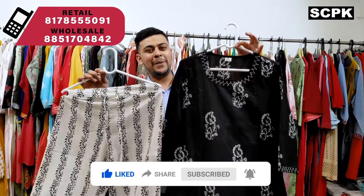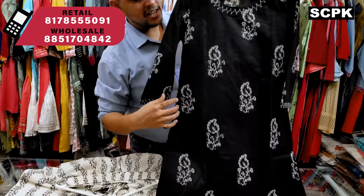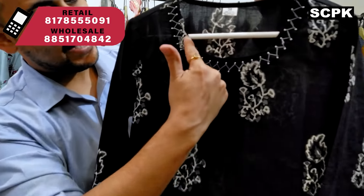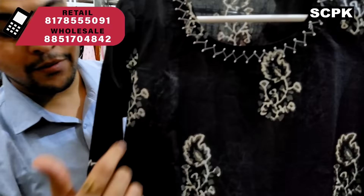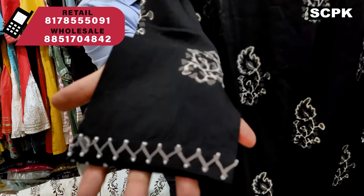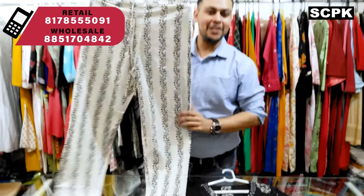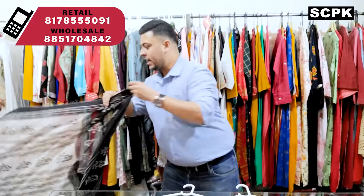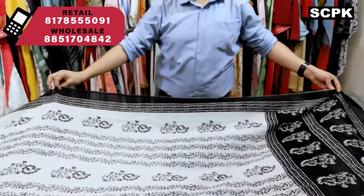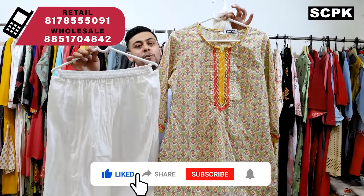Another three-piece set — this is a black and white pant concept with a single pocket. It has black and white thread work and beads work, also on the sleeves. This is a repeat design with amazing response. The dupatta is again a black and white 2.5-meter dupatta. Price range is 1075, sizes 38 to 46.